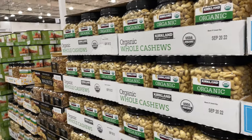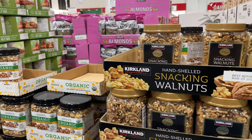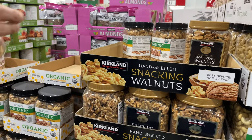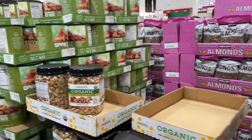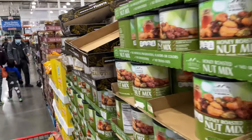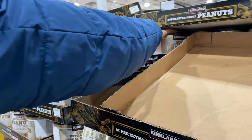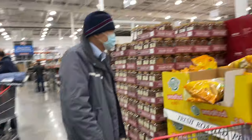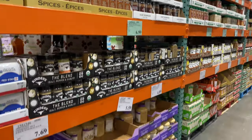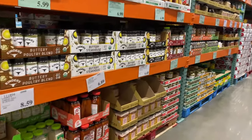Now we are at the nuts section. There are lots of nuts here — they are very interesting. They have honey roasted, salted, mixed nuts, and walnuts. Dry food is very good here, and I purchase dry foods here because the quantity is very good — it lasts 2 to 3 months.